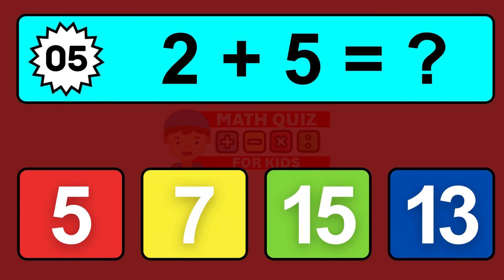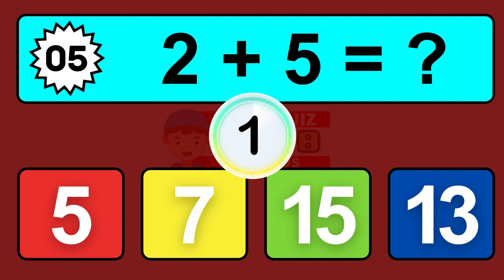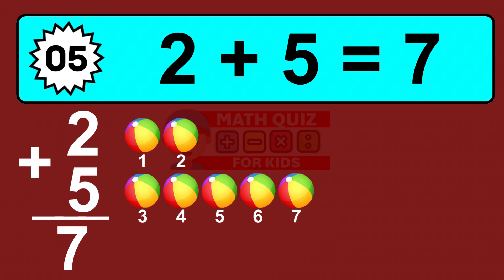Question five: two plus five equals what? So the answer is two plus five is seven. Let's count it: one, two, three, four, five, six, seven.